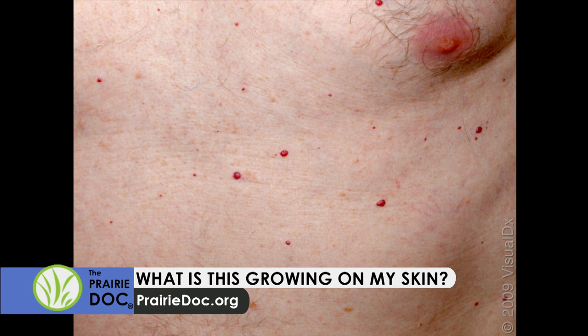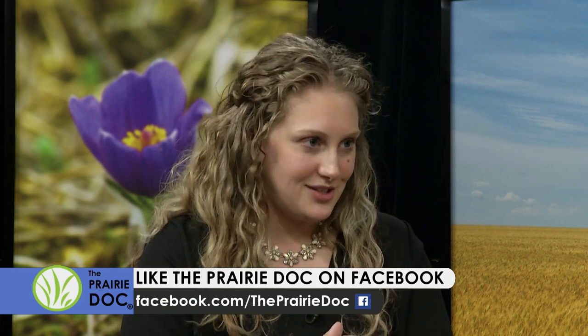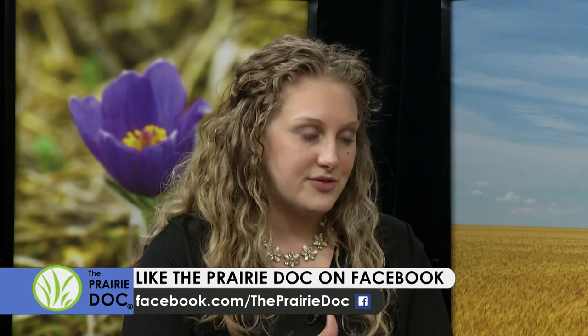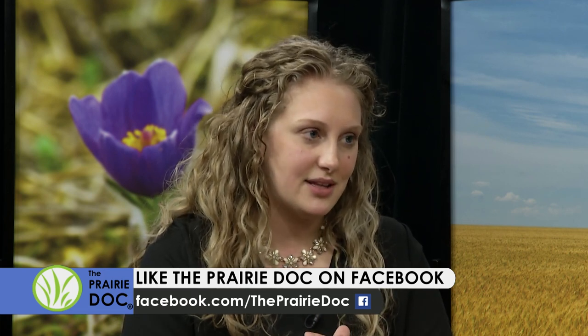On seborrheic keratoses — how can you prevent them and how should you remove them? There is no way to prevent them, unfortunately. It runs in families, and as you get older you'll get more of them. Lots of lotion, specifically with a mild acid like amlactin or urea cream, can help keep them smoother so they're more like flat brown spots than raised ones. I do sometimes recommend things for people to get rid of them at home, but only if they're confirmed seborrheic keratoses — it's not a good idea to go freezing off brown spots on your body unless you know exactly what they are.